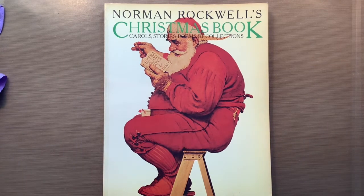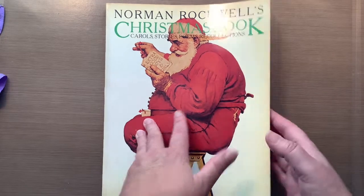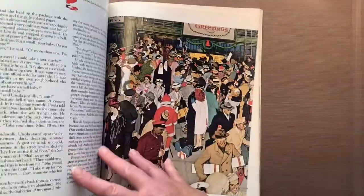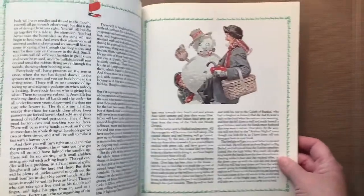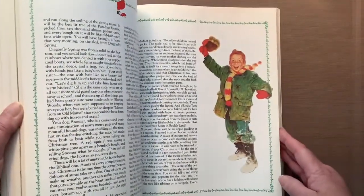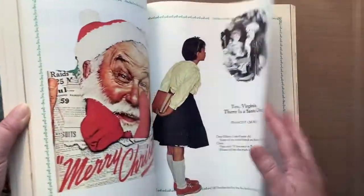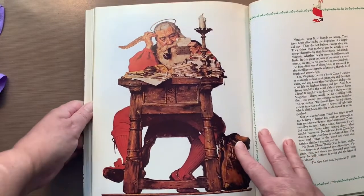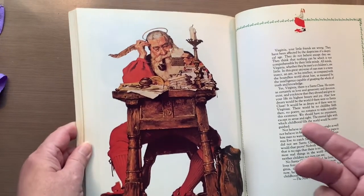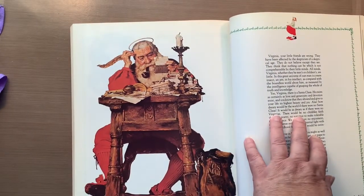I noticed this book and it was $3. Before I looked at the price I thought it was going to be $10 and I would never have bought it then, but for $3 I was all about it. There are amazing photos in here and I like to work in a December daily. I actually bought my Reader's Digest book from Sherry from Turquoise Dreaming.